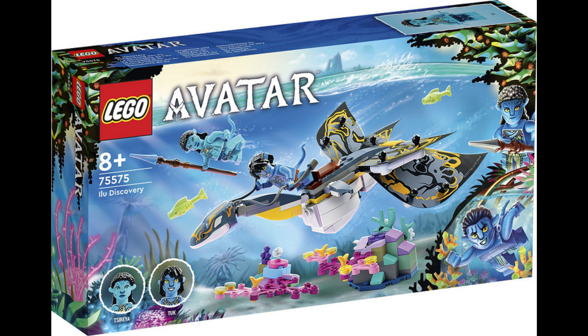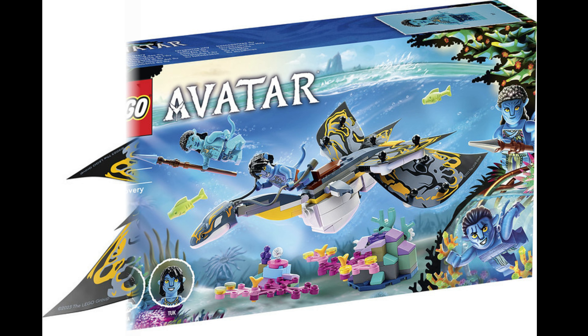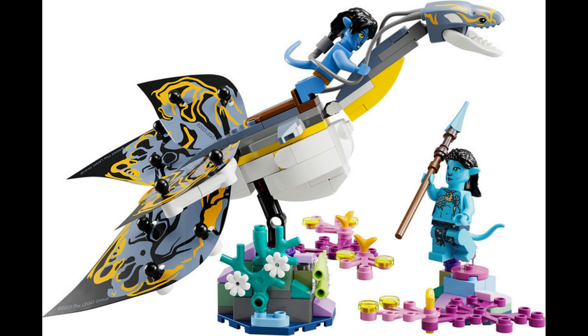We're looking at the Ilu Discovery set number 75575 and straight off the bat — what the frigging hell is that? Not a clue. Looks like some sort of undersea snake slug dolphin fan thing. I have no idea what they're going for there.